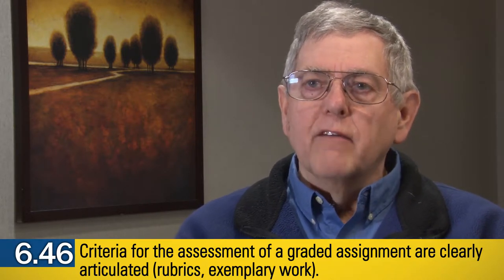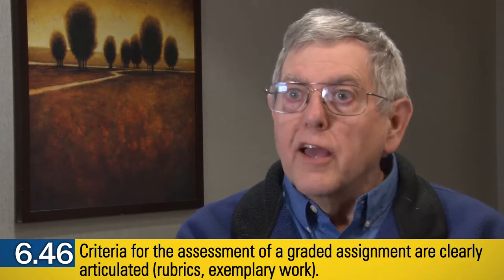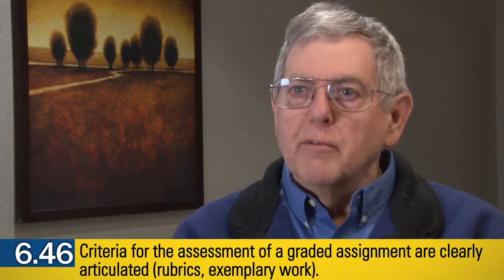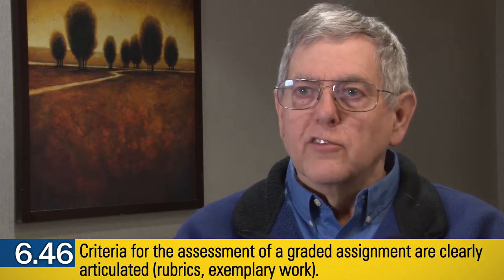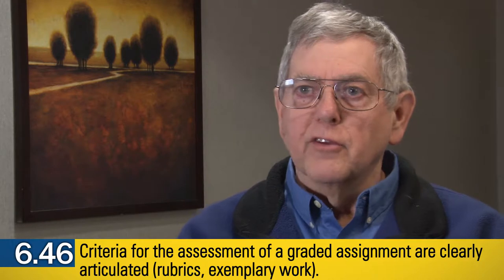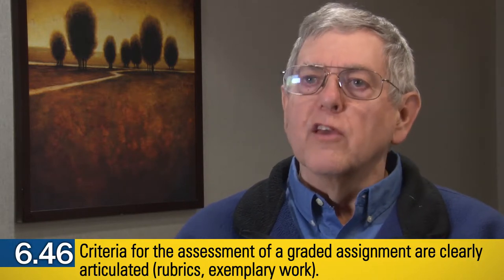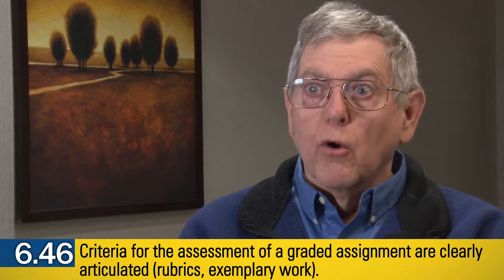For example, I like to have as a rubric criterion 'well-organized,' but I don't want to limit that to saying there's a good topic sentence, there's a great transition between paragraphs, et cetera. What I really want students to do is think about the overall organization of their written work and then organize it in a way that they find most logical.